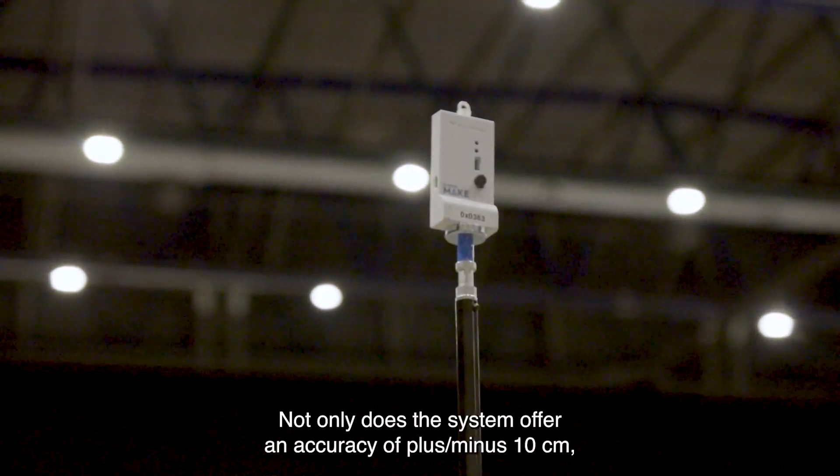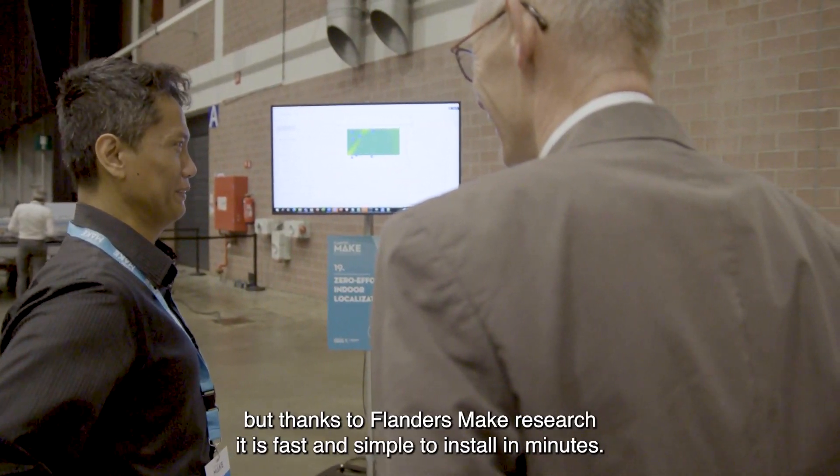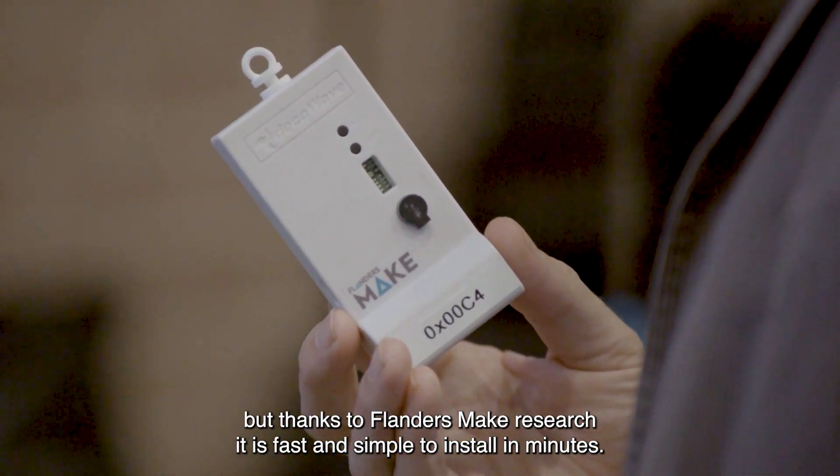Not only does the system offer an accuracy of plus or minus 10 centimeters, but thanks to Flanders Make research it's fast and simple to install in minutes.